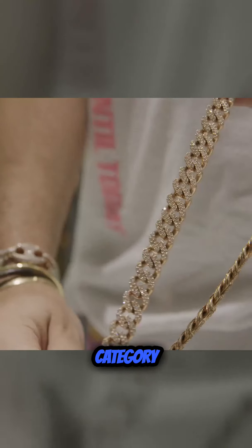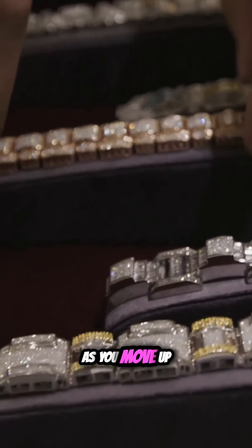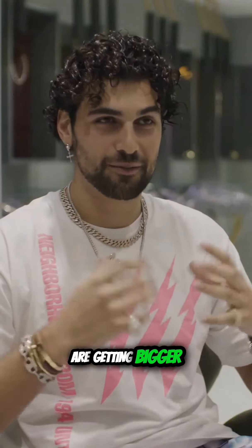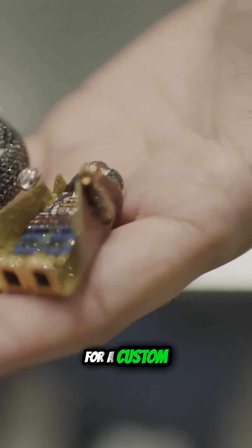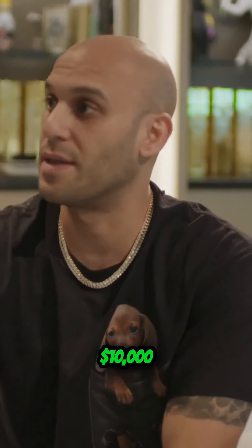And then we get into the diamond category, which jumps super high. As you move up, everything's getting bigger — the diamonds are getting bigger, the stones are getting clearer, so they're shining better. So if somebody is looking for a custom piece, I'd recommend them to start around $10,000.